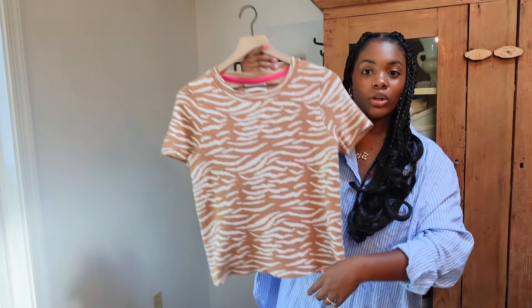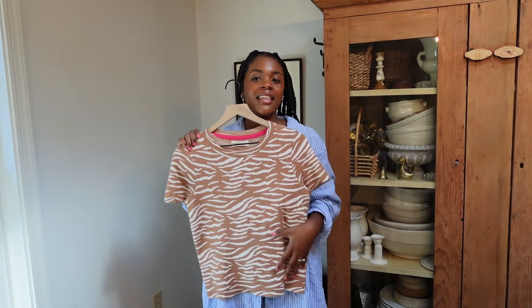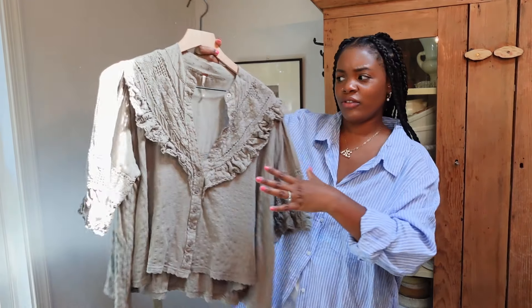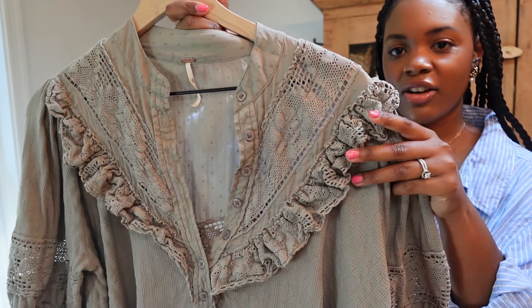Next for myself, this Anthropologie sweater t-shirt in a gorgeous zebra print. I'm literally obsessed with this — I told my sister-in-law that this might be one of my favorites.